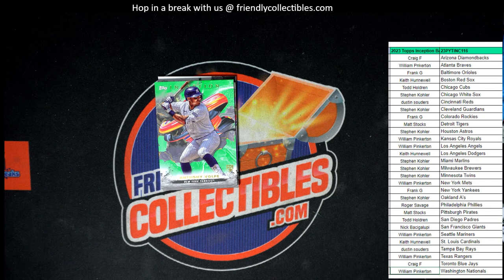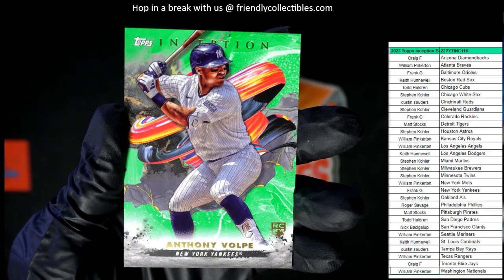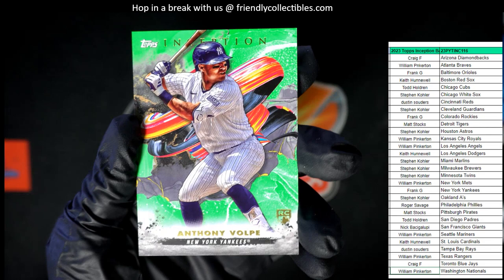Next up that is an Anthony Volpe rookie card, New York Yankees. And let's see who's got the Yankees — that is Frank G. He got his home team the Yankees. Frank G with the Volpe. That's a nice Volpe green too, look at that. Nice. Man, I wish they could have put a number on that thing for us.